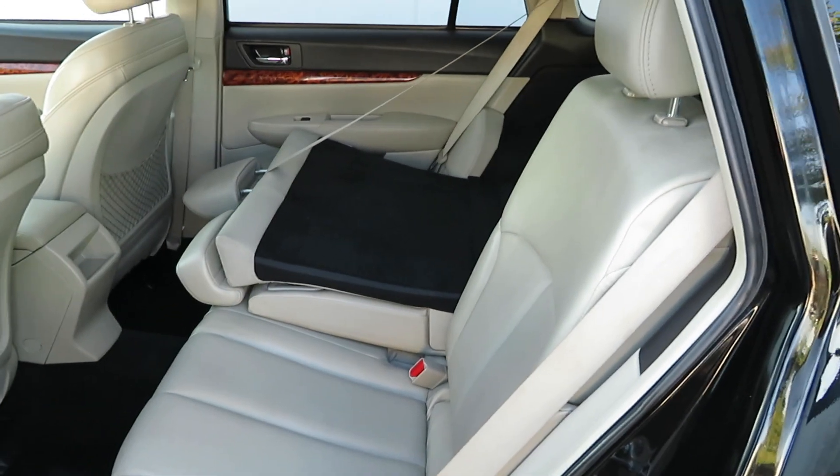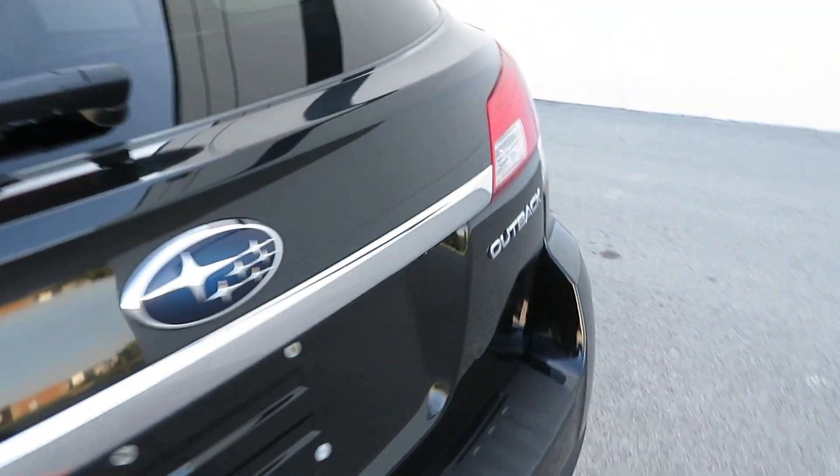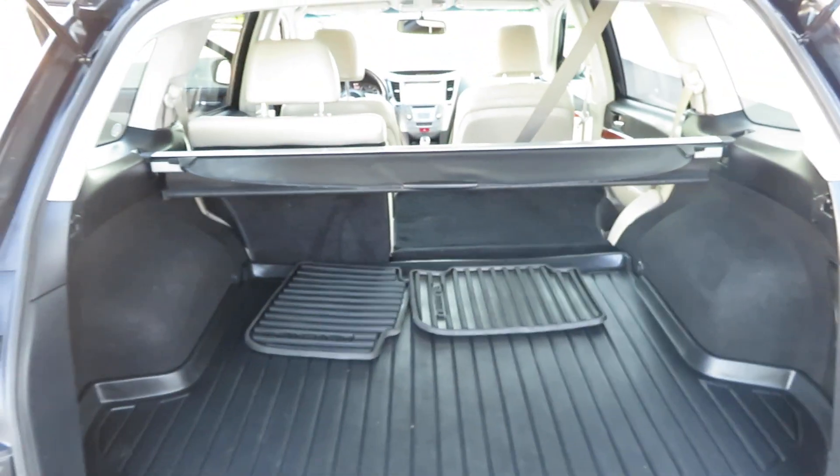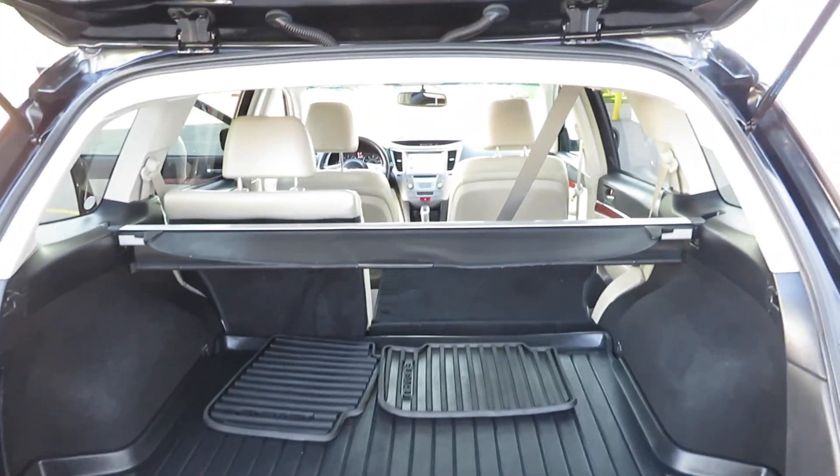The back seat can be completely folded open, and since it's a hatchback, the rear hatch has a lot of room when the seat is pushed down. Available at lowmilecars.com.